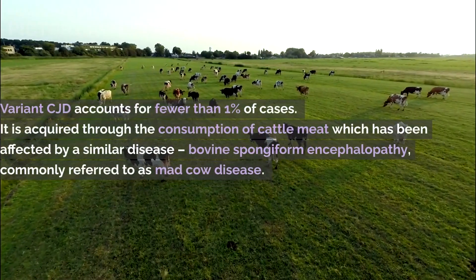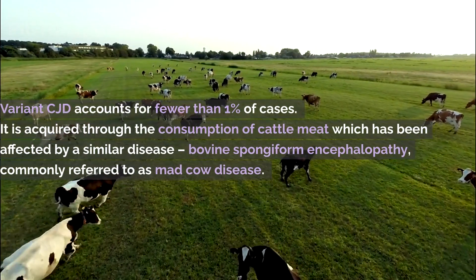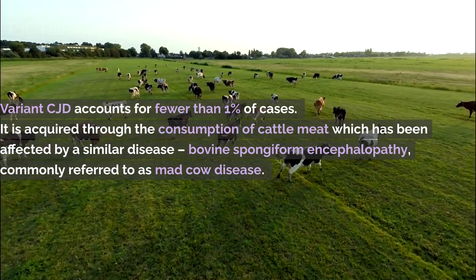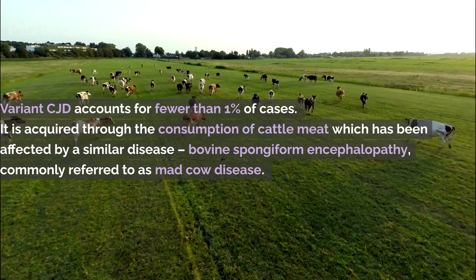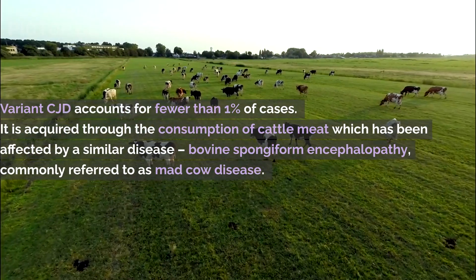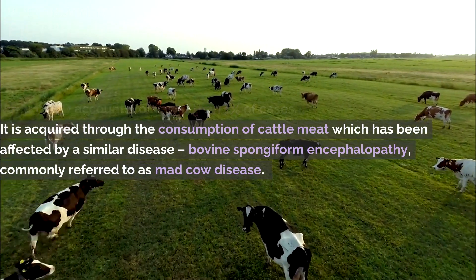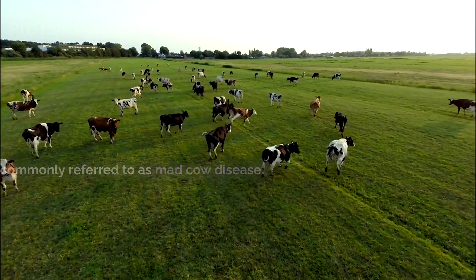Variant CJD is also increasingly rare, accounting for fewer than 1% of cases. It is acquired through the consumption of cattle meat which has been affected by a similar disease, bovine spongiform encephalopathy, commonly referred to as mad cow disease. After foodborne exposure, the disease can have an incubation period of up to 10 years, meaning it may take years after an exposure to show symptoms.